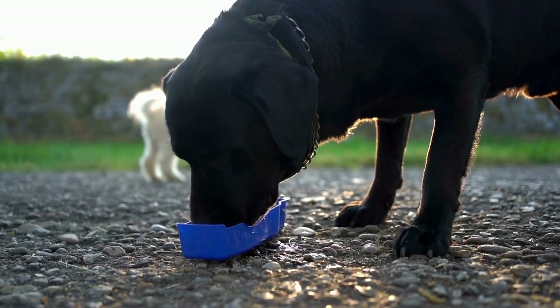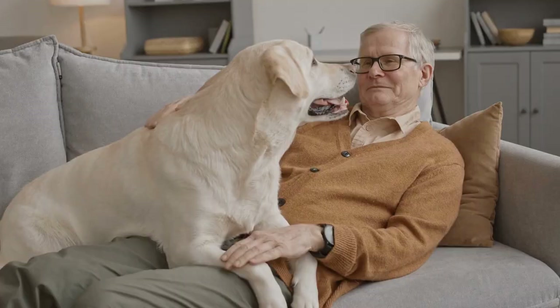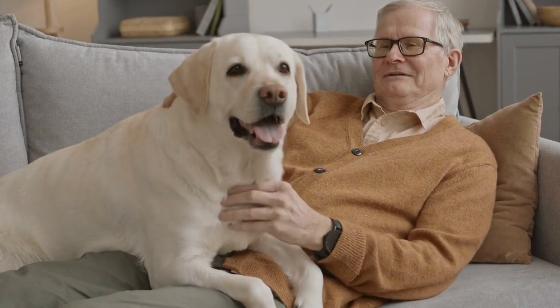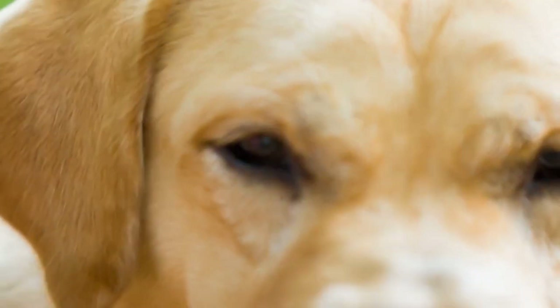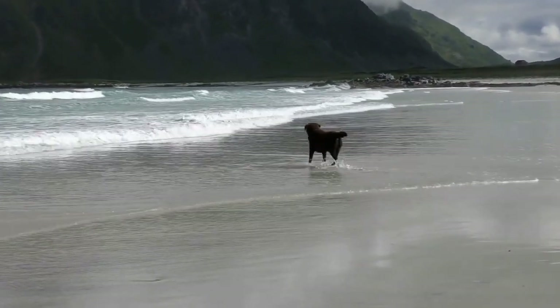Another cardiac issue that Labrador Retrievers may face is mitral valve disease. The mitral valve is responsible for regulating blood flow between the left atrium and left ventricle of the heart. With mitral valve disease, the valve becomes thickened, causing blood to leak backward, ultimately affecting the heart's ability to function efficiently. The condition can progress over time, leading to heart failure.